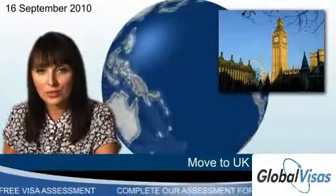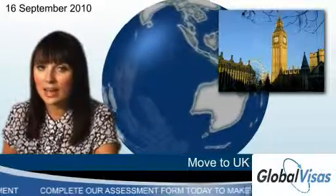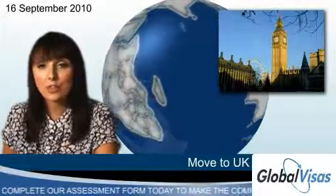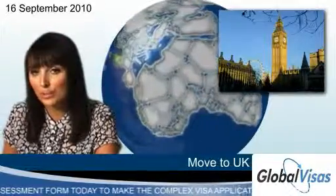For a tier 1 general visa, you'll need at least a master's degree and be earning the equivalent of £20,000, whilst for a tier 2 work permit, you need to have a job offer from a UK company in place already.